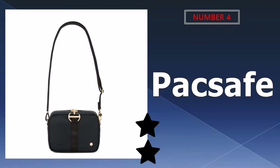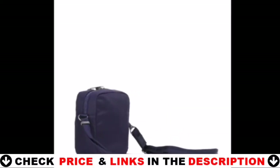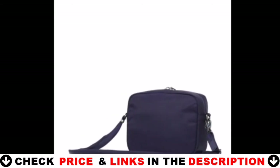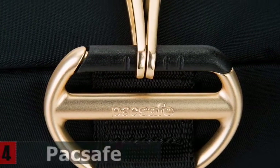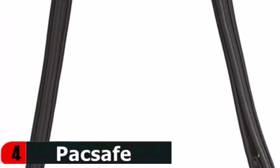Number 4 in our list is the Pacsafe CitySafe CX Anti-Theft Crossbody Bag. If you're worried about pickpockets, consider this crossbody bag from Pacsafe. Made from a slash-proof material, the travel-ready bag also features an RFID-blocking pocket and a secure clasp-locking zippered closure to help keep your belongings safe and secure. For details, let's watch more.